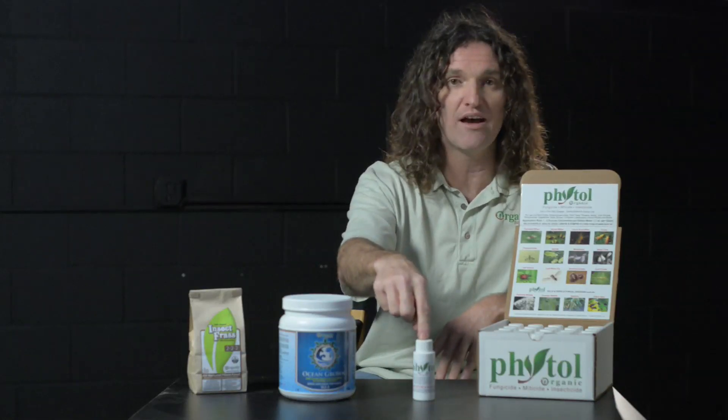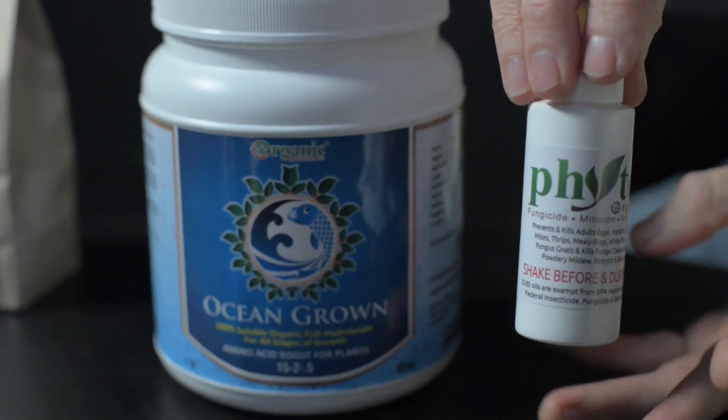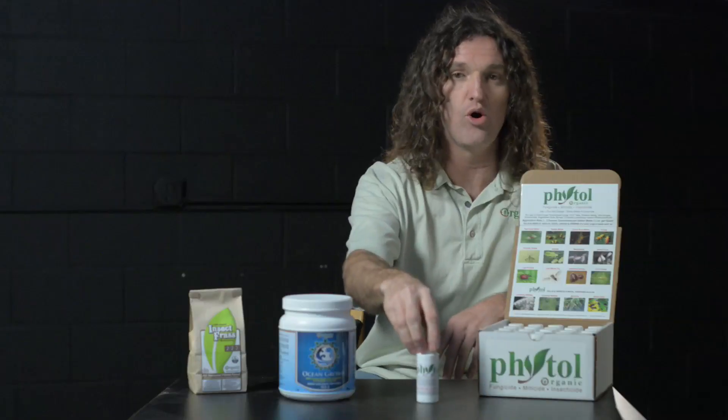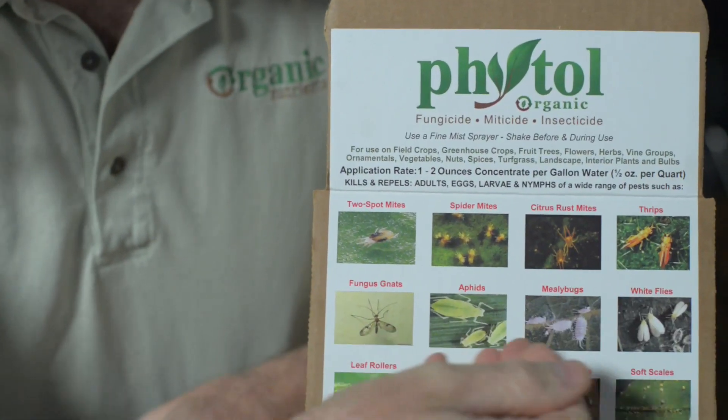Next up we have Phytol, which is our organic fungicide, miticide, and insecticide. All the usual suspects that you have to contend with in our gardens, be it indoor or outdoor — your thrips, your mites, leaf rollers,